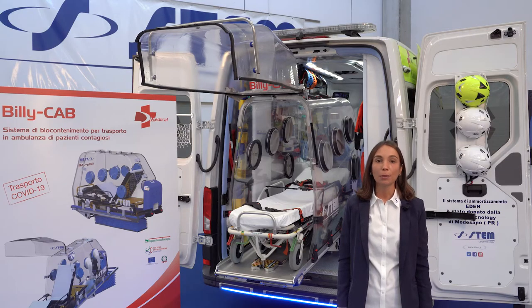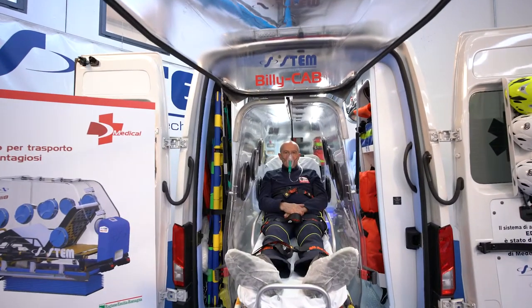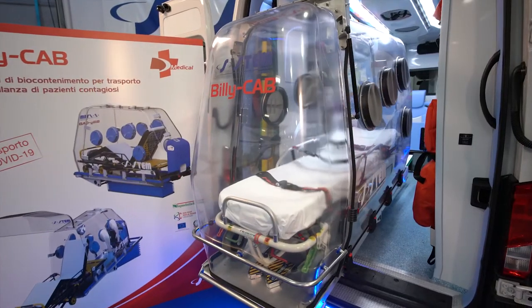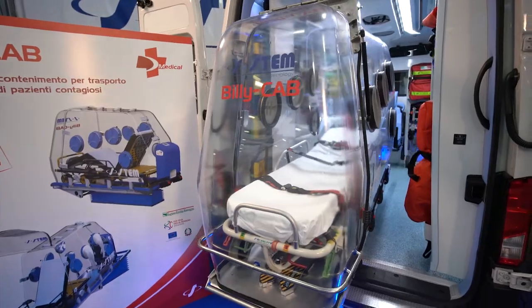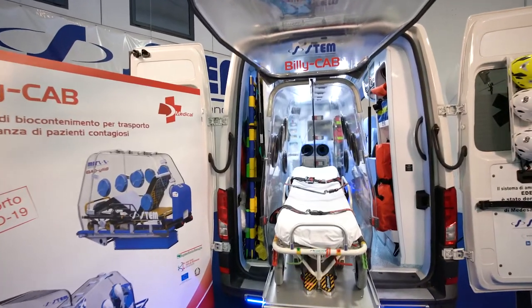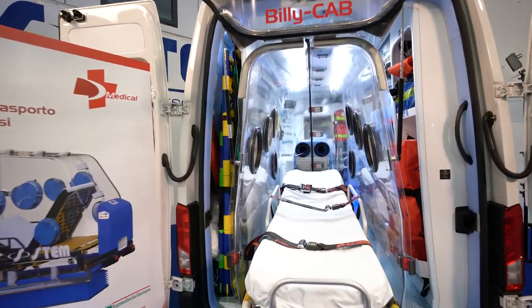BillyCab is the only device compatible with all stretchers. It enables transferring the patient in a semi-sitting position, ideal in case of respiratory distress. It's a transparent but rigid chamber fixed inside the ambulance, made out of materials that are highly resistant to shocks and chemicals.